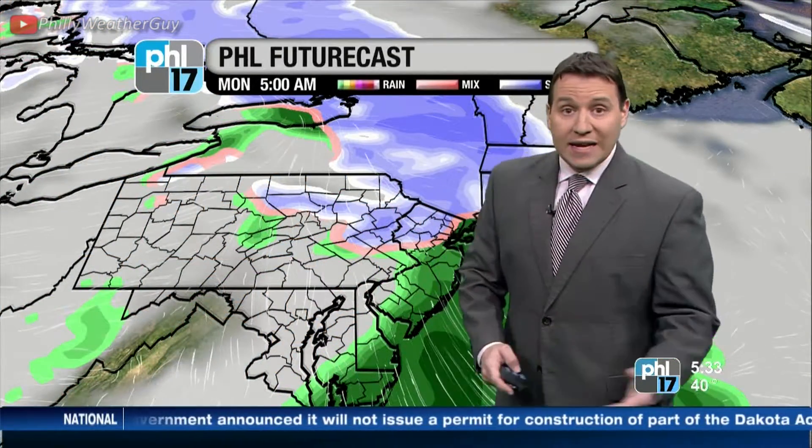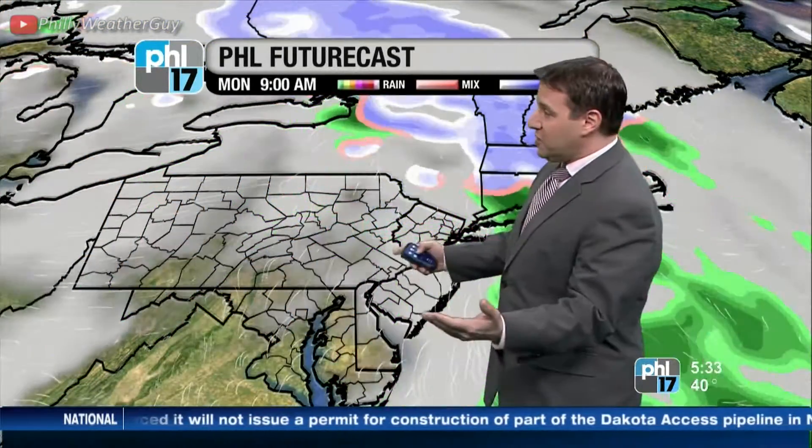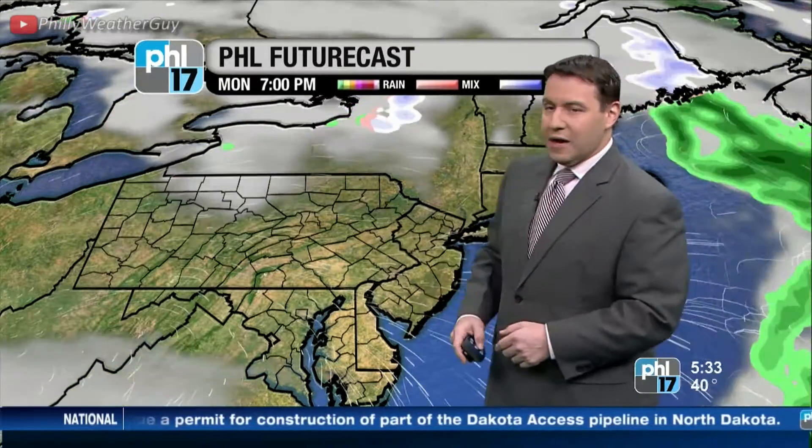PHL Futurecast shows that system overhead now moves out of the way in the next couple of hours. We are seeing some light snow in upper Bucks and Montgomery County, also the Lehigh Valley, especially the Poconos. But we will see — believe it or not — sunshine later on today as that system moves out of the way.